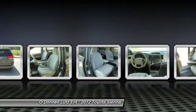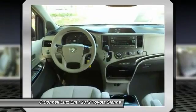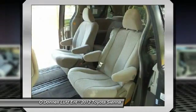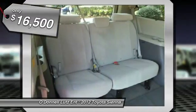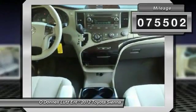a smooth ride, and upscale interior accommodations to the mix, and it's easy to see that Sienna is built with the whole family in mind and is priced below $20,000. This vehicle has less than 80,000 miles.